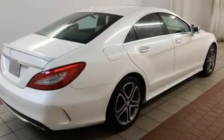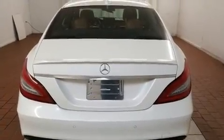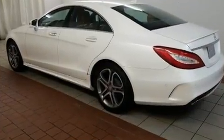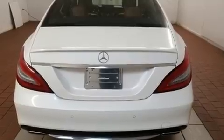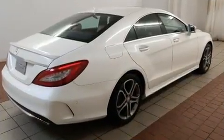Mercedes-Benz prioritized handling and performance with features such as front and rear reading lights, adjustable headrests in all seating positions, a built-in garage door transmitter, an automatic dimming rearview mirror, an outside temperature display, rain sensing wipers, and power front seats.